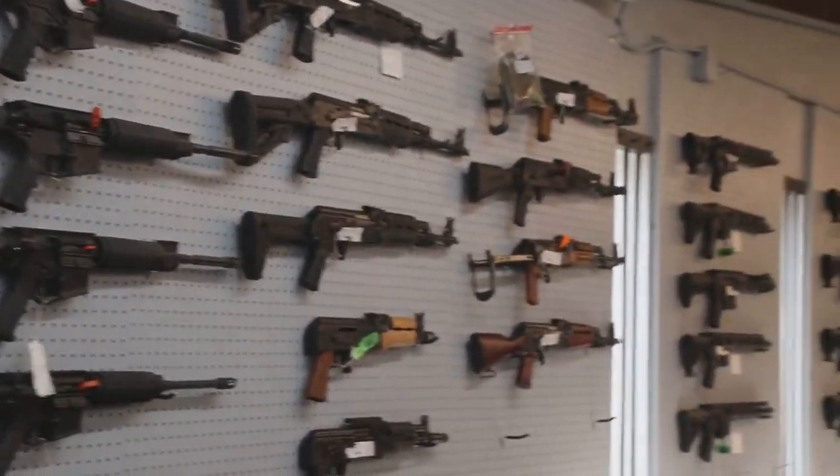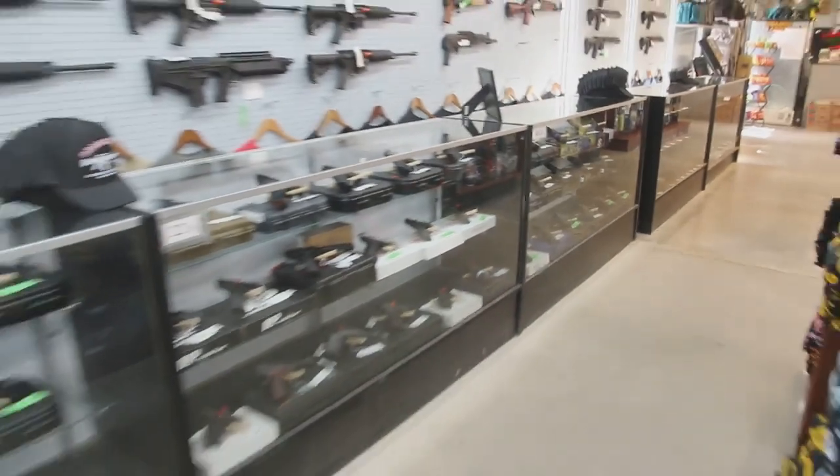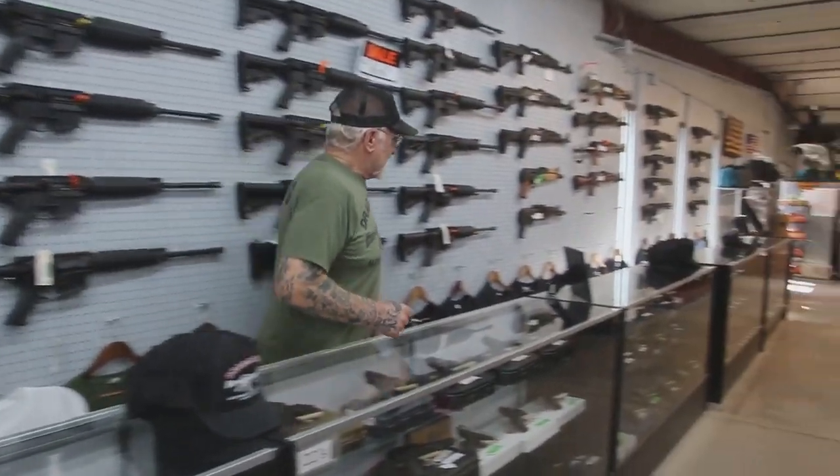If you go down the line here, you'll see we have .380 handguns and .22s. We have all kinds of optics. We sell hats over here.